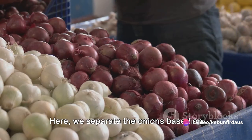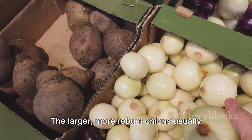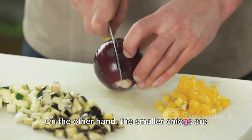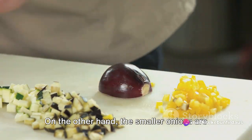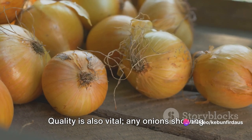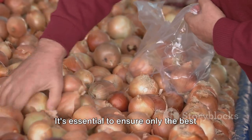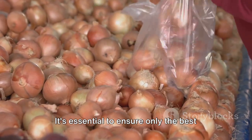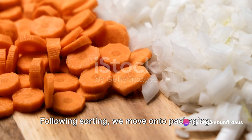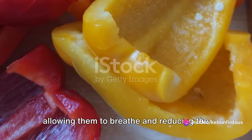Next comes sorting, where we separate the onions based on size and quality. The larger, more robust onions usually fetch a higher price and are preferred by restaurants and bulk buyers, while smaller onions are perfect for individual households. Any onions showing signs of disease or damage are set aside — it's essential to ensure only the best onions make it to the market. Following sorting, we move on to packaging: the onions are placed in mesh bags, allowing them to breathe and reducing the risk of mold.